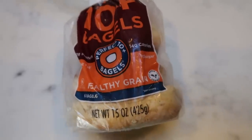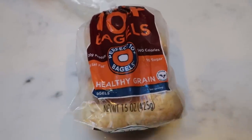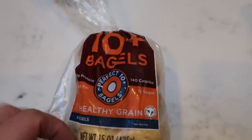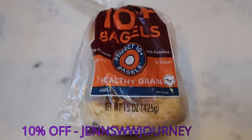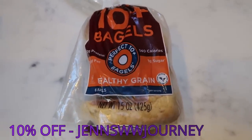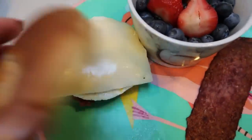This is the only full-size bagel that is two points. A lot of you ask what bagels have what points: the Healthy Grain Perfect 10 Plus full-size bagel is two points, the other full-size bagels are three, the max is five, and the baglets are one. So if you want a two-point bagel, the Perfect 10 Plus is the way to go. Use my code on screen to save 10% off Western Bagel, and if you do the build-your-own box you also get free shipping.